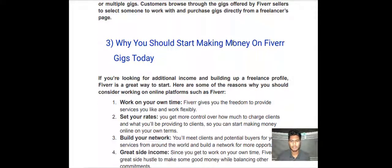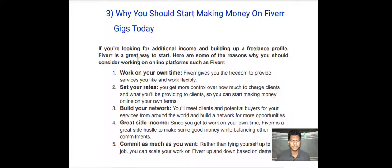Why you should start making money on Fiverr today: if you are looking for additional income and building up a freelance profile, Fiverr is a great way to start. Here are some of the reasons why you should consider working on online platforms such as Fiverr. Number one — work on your own time. Fiverr gives you the freedom to provide services you like and work flexibly.